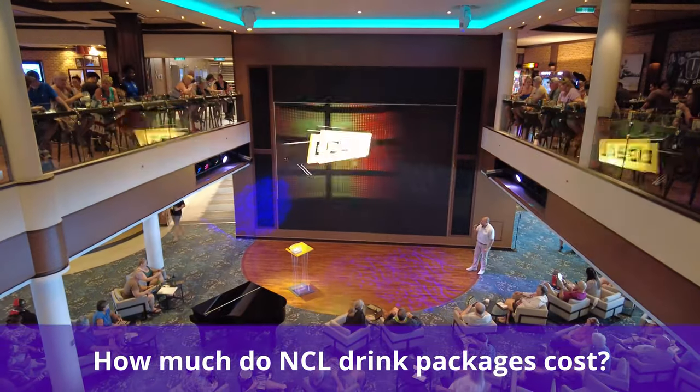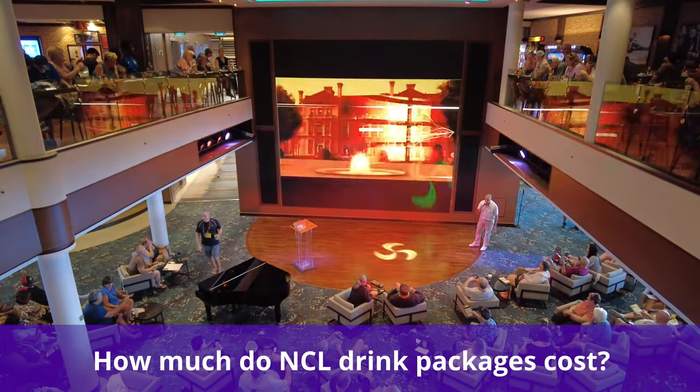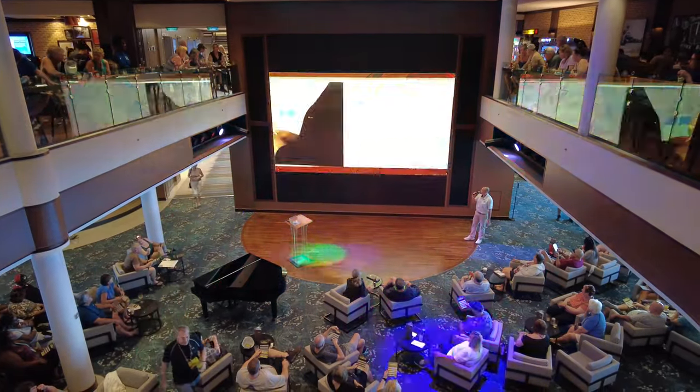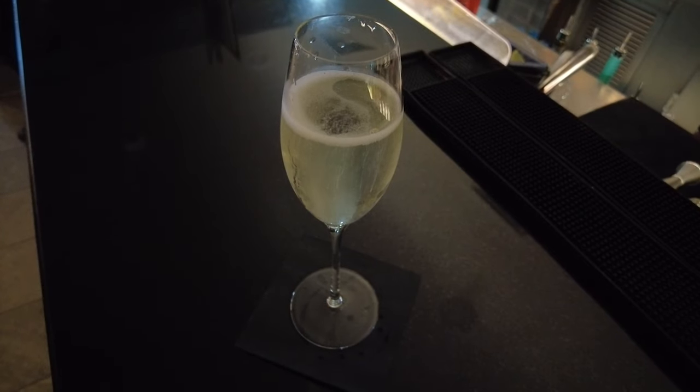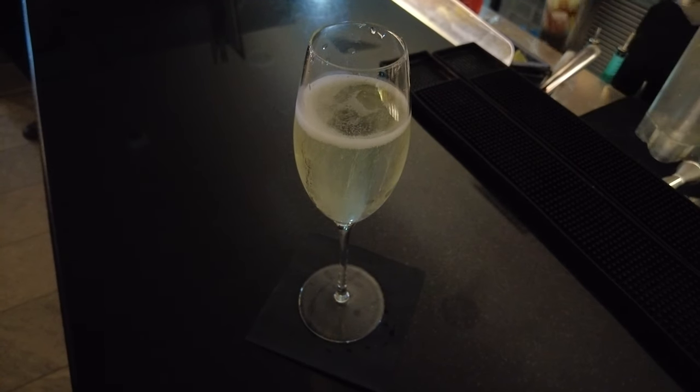So how much do Norwegian drink packages cost? At $109 per person per day, the Unlimited Open Bar Package is the cheaper alcoholic package. The Premium Plus Beverage Package increases to $138 per person per day.